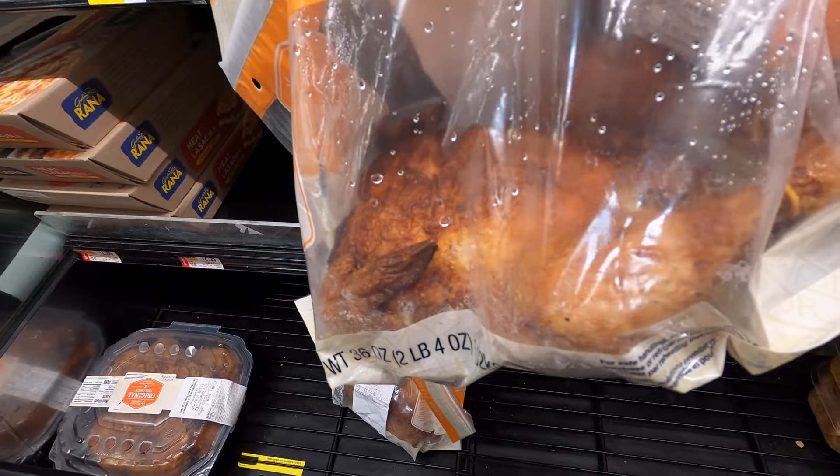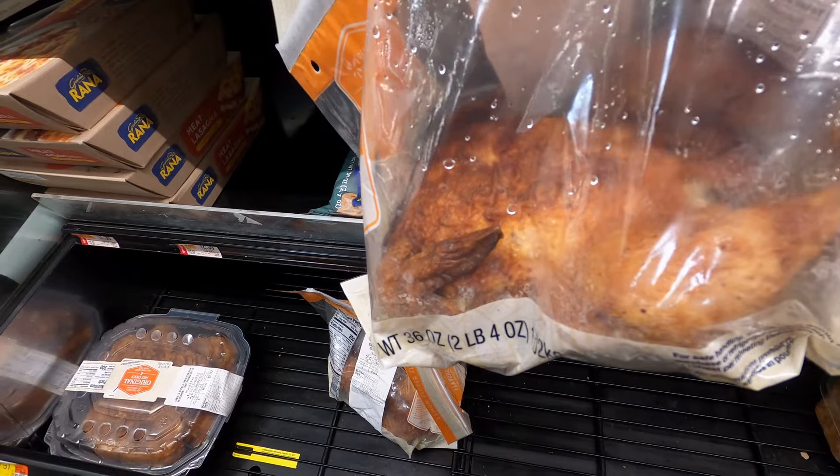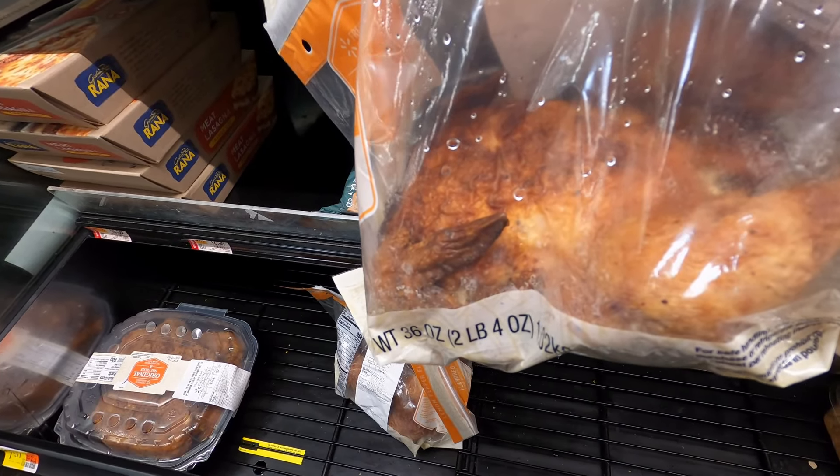What I do is utilize the entire chicken — I strip the meat off of it and put the bones in the freezer. Whenever I have enough, I'll make stock. You can do that with any cooked chicken product; I've even done it with KFC bones and it works.